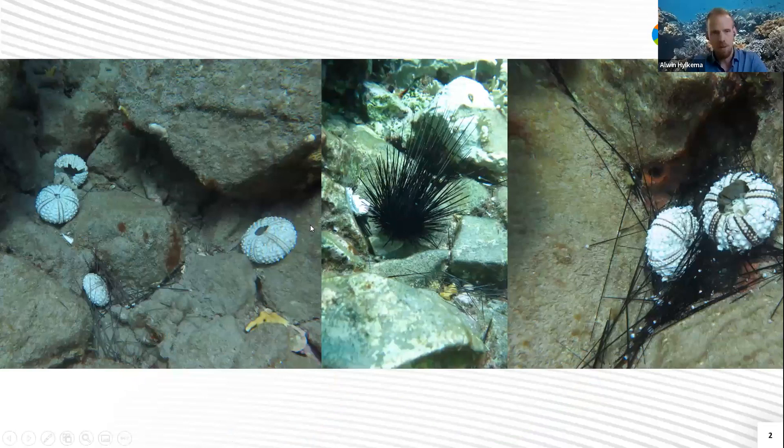A lot of skeletons, some older, some newer, and the diadema that were still alive were not attached to the substrate anymore. They were sort of swaying back and forth with the swell. They showed very abnormal behavior. When I saw this, I immediately thought back to a short video that George Patterson showed me about a month earlier at the Grazer Restoration Workshop in Florida about dead diadema in St. Thomas. I immediately thought this was too much of a coincidence that diadema were dying at a large scale in two different regions. Then when I came out of the water and checked my phone, I saw a friend from St. Eustatius sending me a message saying that the diadema on Statia were dying too. So I knew something else was happening.